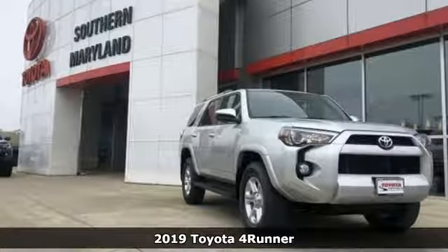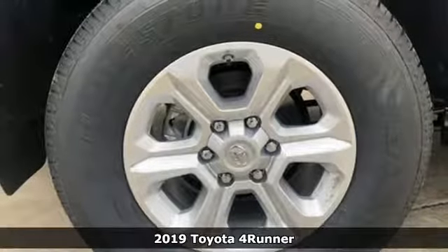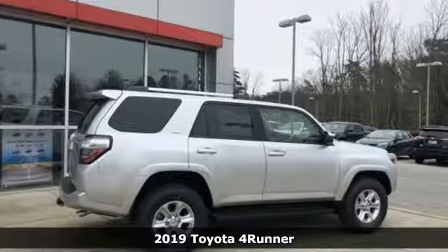It's a new 2019 Toyota 4Runner. The wildest adventures aren't on a map, they're in this rugged 4Runner. Jump in and head for the trails.